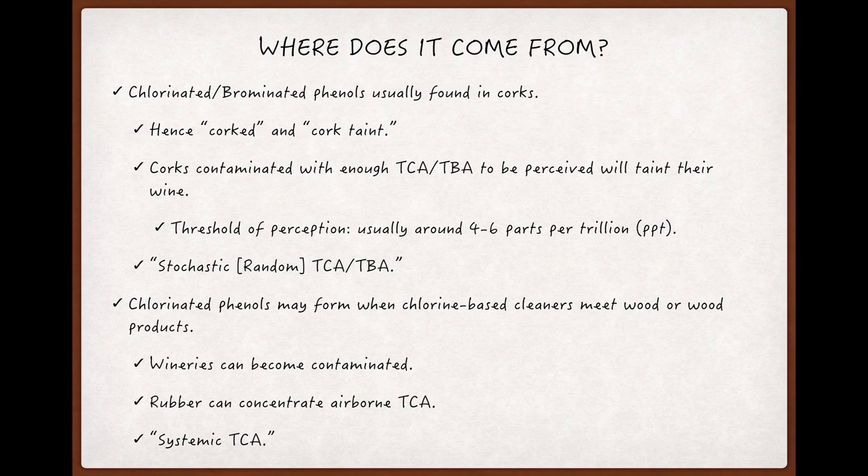But there's also another scenario that can play out, usually just involving TCA. Chlorinated phenols can form in a winery when a chlorine-based cleaner — like bleach — meets wood or wood products like cardboard and paper.